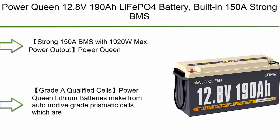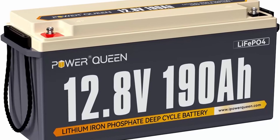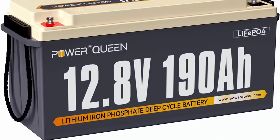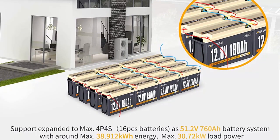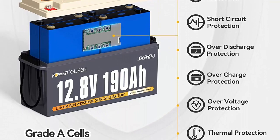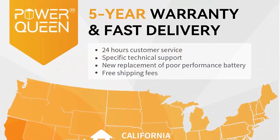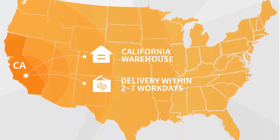Top 9: Power Queen 12.8V 190Ah LiFePO4 Battery with built-in 150A strong BMS, max 1,920W load. Power Grade A lithium battery cells with 10-year lifetime, perfect for RV and off-grid solar power output. The built-in 150A BMS protects from overcharge, over-discharge, over-current, and short circuit. The 190Ah capacity and max 2,432Wh energy makes it superior to 200Ah batteries with 100A BMS from other brands.